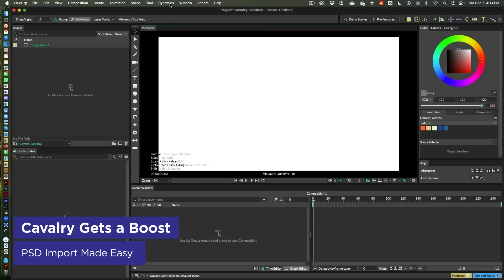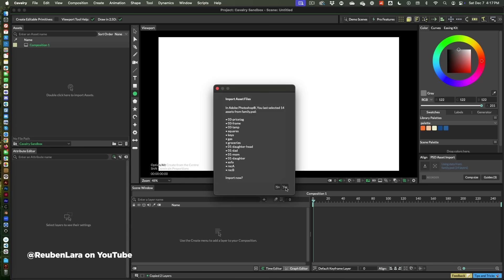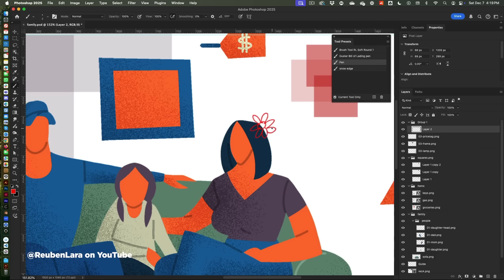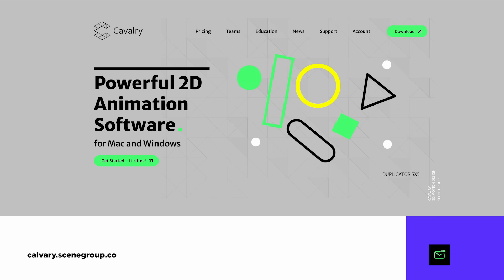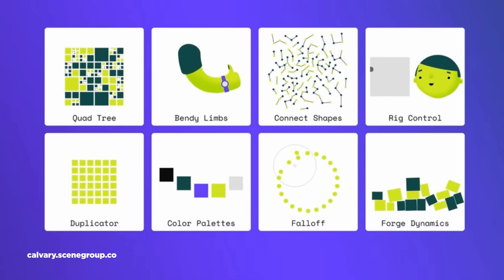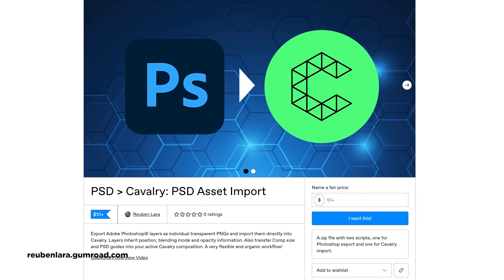Cavalry users, rejoice! Ruben Lara just created a tool that lets you import Photoshop files as individual transparent PNG layers with just a couple of clicks. Cavalry works very differently than After Effects when it comes to raster artwork, so this tool is a mega time saver. Think of Cavalry as Houdini for 2D animation — it's got wild procedural tools that After Effects users can only dream of. The plugin is available on Ruben's Gumroad at name-your-own-price, suggested $10, which is an absolute steal if you're using both programs.